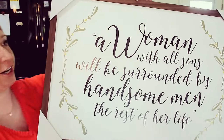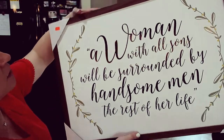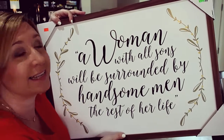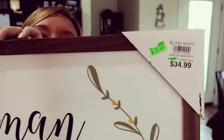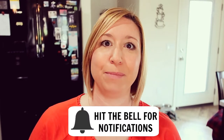This was originally $24.99 but I paid $18.74 for it. I could not resist this picture — it says 'A woman with all sons will be surrounded by handsome men the rest of her life.' This was marked down a couple of times, from $34.99 down to $24.99, and I got it for $21.97. Those are my items from Kirkland's! I cannot wait to show you what I'm going to be doing with them, so make sure you subscribe and hit the bell button. This was a really fun shop-with-me — thank you so much for joining me, I hope you have a wonderful day!